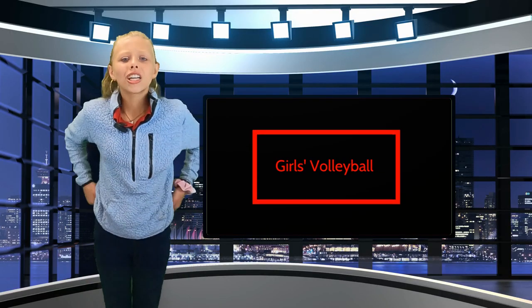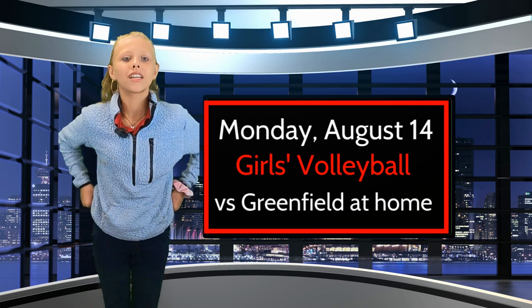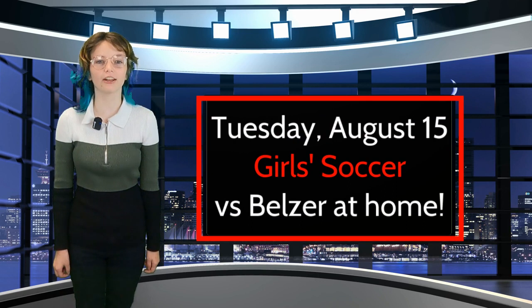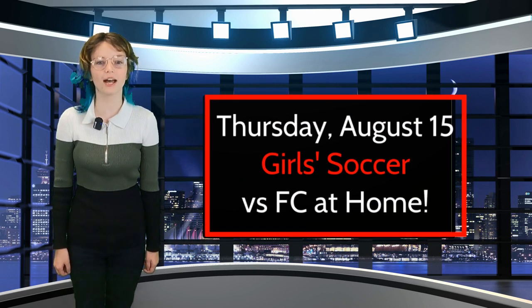On Monday, August 14th, the girls volleyball team plays against Greenfield Central at home. Girls soccer will open their season at home this Tuesday at 5:30 p.m. Come out and show your support as the girls take on Belizear Middle School. They will also play at home again on Thursday at 5:30 p.m. against Franklin Central.